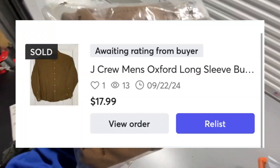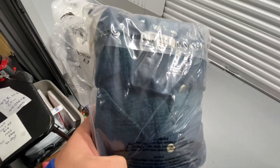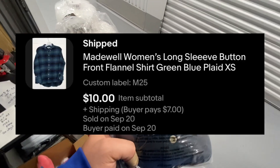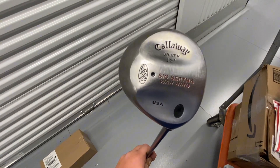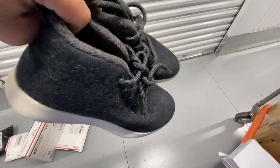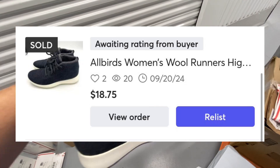J. Crew men's oxford size extra large button-down shirt — took 36 days to sell and sold on eBay for $17.99. Cabela's premium goose down vest jacket — took 21 days to sell and sold on eBay for $24. Madewell flannel size extra small women's in blue and green — took 30 days and sold on eBay for $10. Callaway Big Bertha Warbird 12-degree driver — sold on eBay in 11 days for $21.24. Last order: Allbirds high top Wool Runners, also sold on Mercari to the same buyer for $18.75.